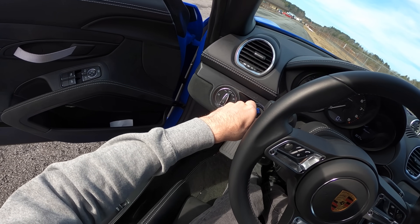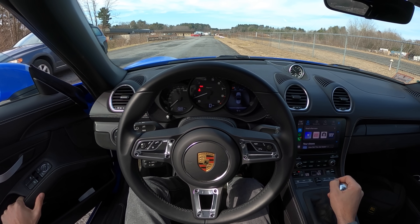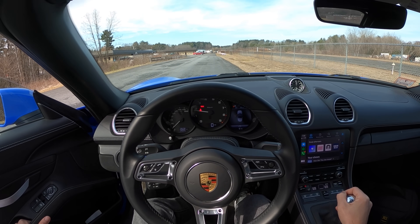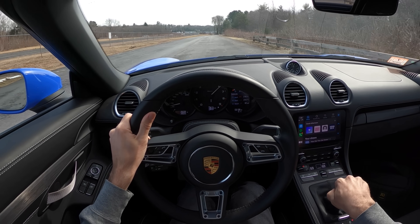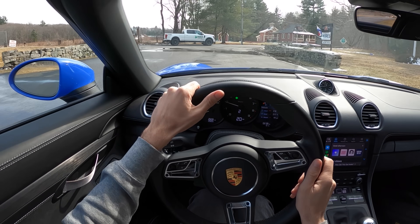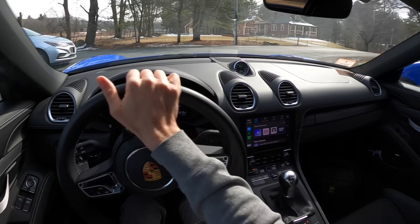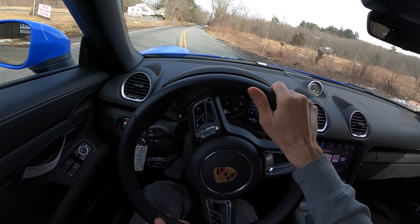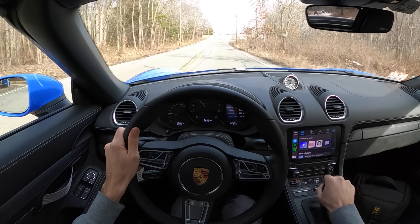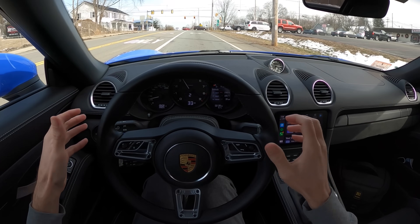So let's start it up — we've got our left ignition. Love the way this thing jumps to life. We're already getting into third gear in just a tiny amount of space. Oh, this thing is so good.